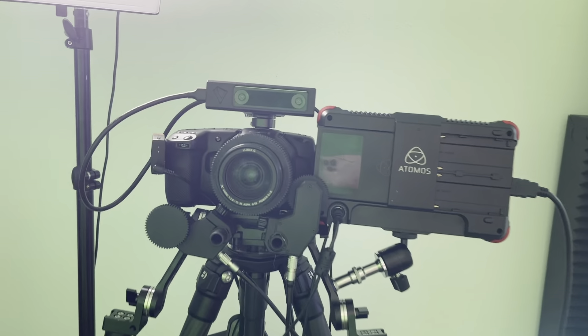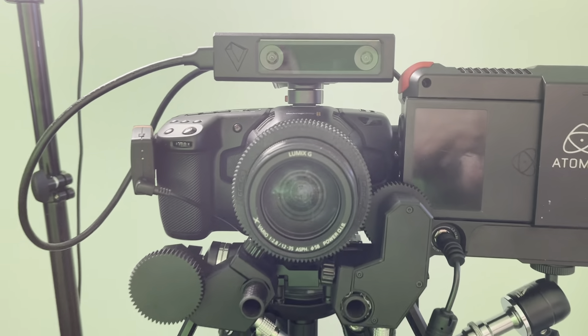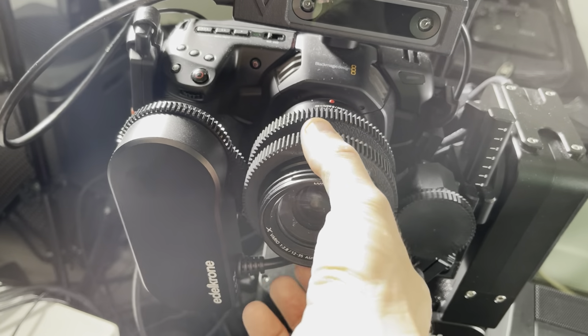On top of my camera is the main tracking sensor, and I have two more — one for zoom and one for focus.